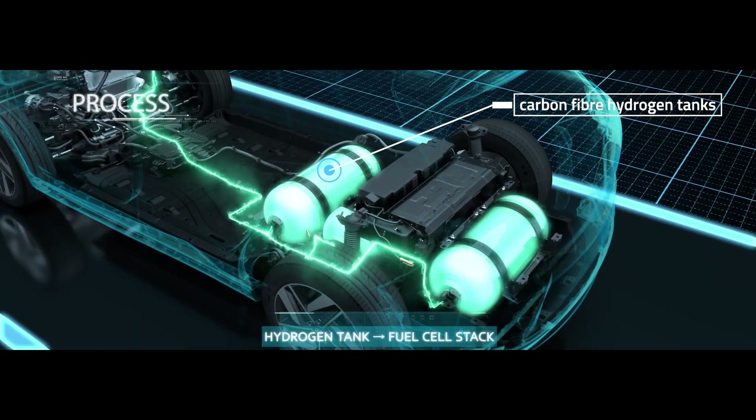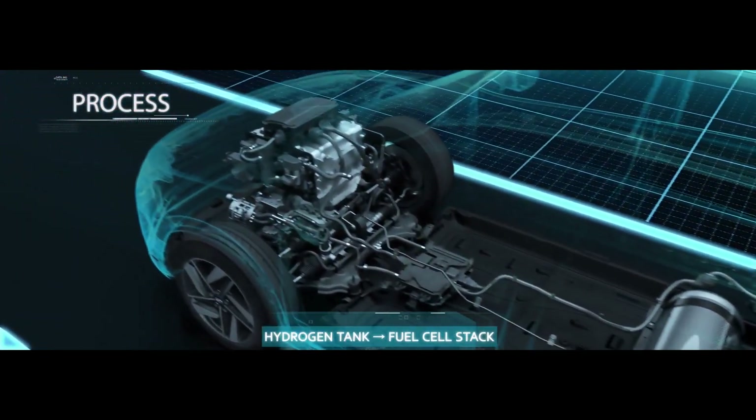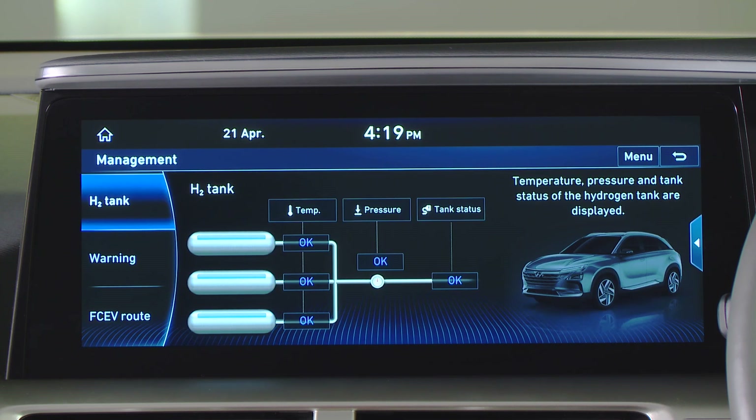Essentially, hydrogen is stored at great pressure in the Nexo, and mixed with oxygen and electricity in the fuel cell. This releases even greater amounts of electricity, and water as a byproduct.